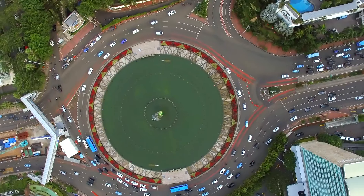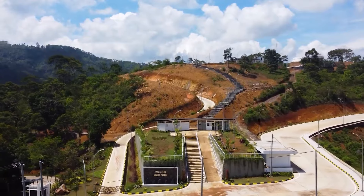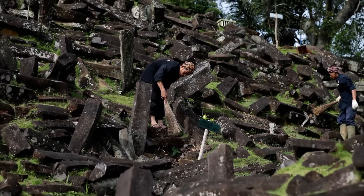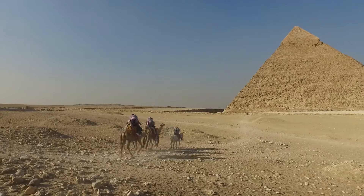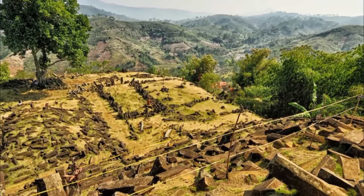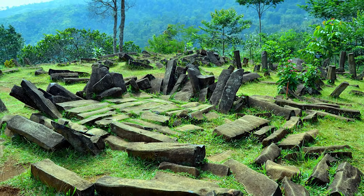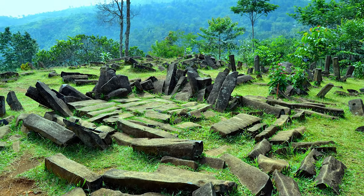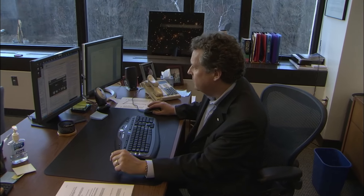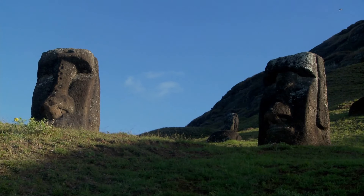Gunung Padang. In the heart of Java, Indonesia, stands the mysterious Gunung Padang, a site that has captivated the curiosity of both locals and experts. Some believe that Gunung Padang could be evidence of a sophisticated culture predating the Egyptian pyramids' construction. While the site may appear unremarkable initially, local folklore adds an intriguing layer — stories suggest that the rocks here have an exceptional quality and can produce musical sounds when struck. According to these legends, hitting specific rocks in unison creates a melodic symphony. But what makes Gunung Padang genuinely fascinating is the possibility of what lies beneath its surface, as researchers speculate that this mountain might have been deliberately built by ancient peoples using volcanic stones over thousands of years.